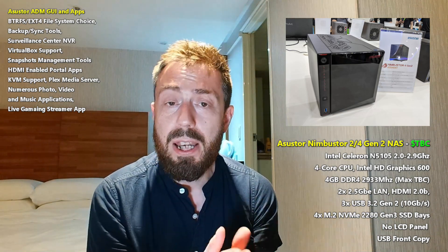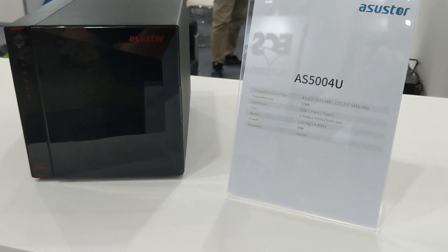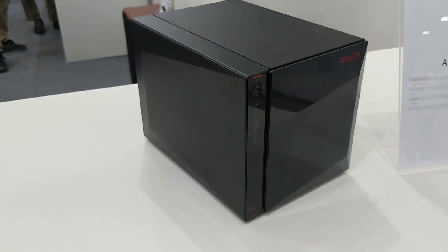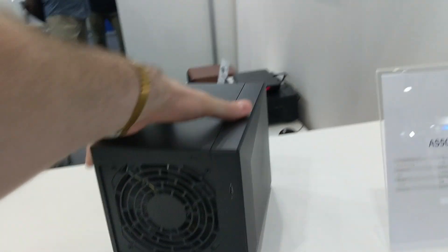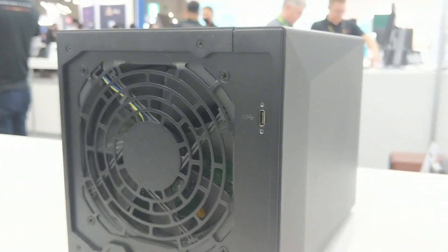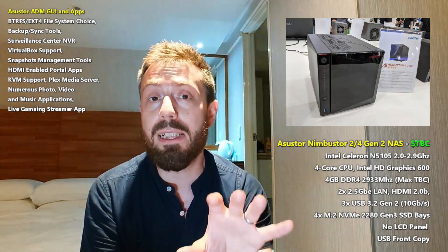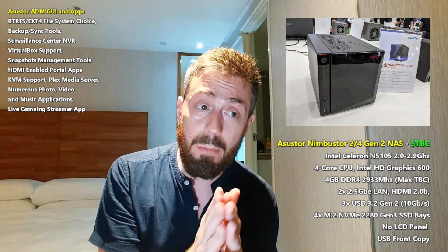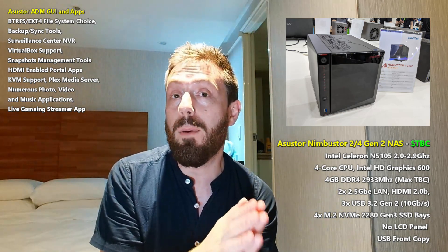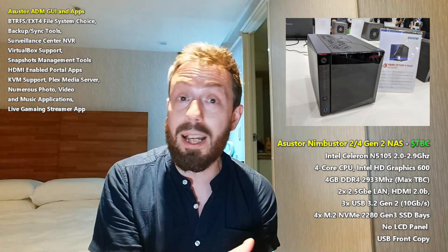Alongside this, ASUSTOR has also revealed a new 4-bay USB 3.2 Gen 2 expansion device — a 10Gbps expansion chassis with a USB Type-C port on the rear. You'll be able to take advantage of that 1000MB/s connection between the core 2-bay or 4-bay unit and this 4-bay expansion, giving you more than enough bandwidth even if fully populated with SSDs. It looks like the expansion device will be managed by the system, and it should also work with other devices in their portfolio as an expansion chassis.